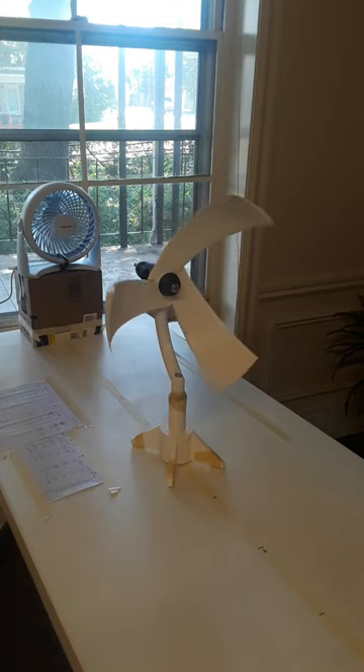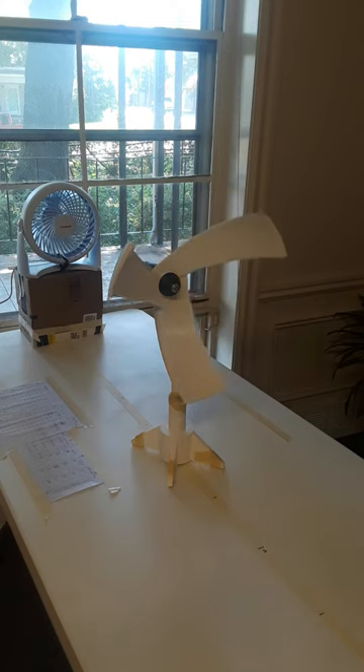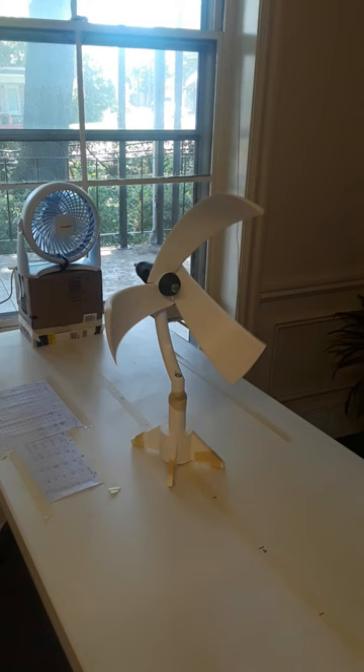Hi, this is John again. I'm recording the cutting speed for a backflow application where the wind is coming at the concave side of the wind turbine.